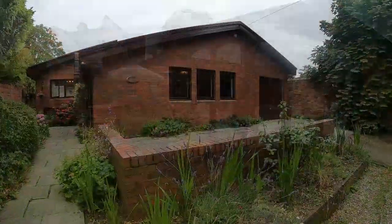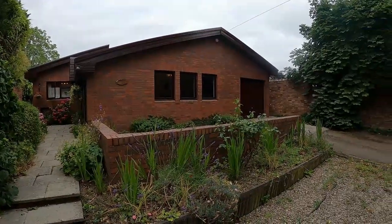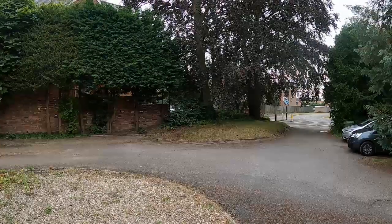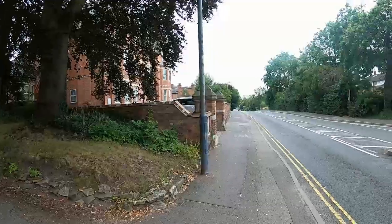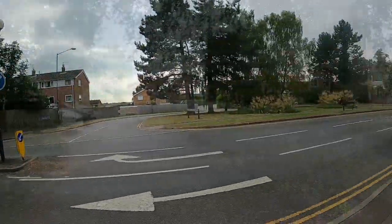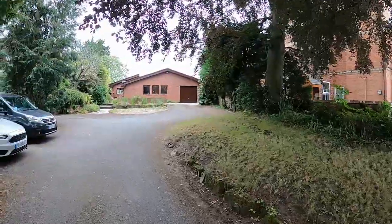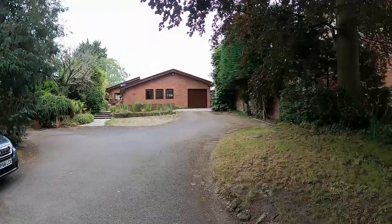It's an individually designed detached bungalow with much larger than expected gardens both at the front and the rear. The property at the moment in its current configuration has two bedrooms. For travelling into the centre of Warwick and picking up the Warwick train station, it's just five minutes walk down the main road. The property enjoys this garden here at the side with plenty of off-road parking and a large integral single garage.